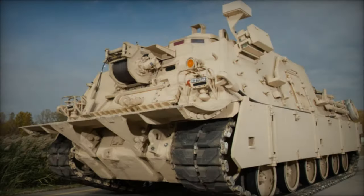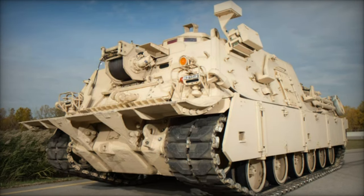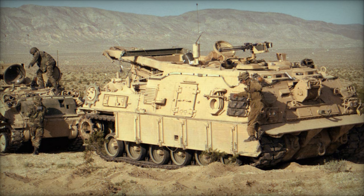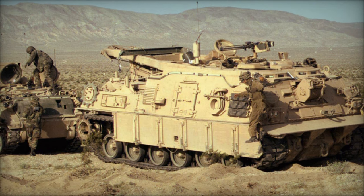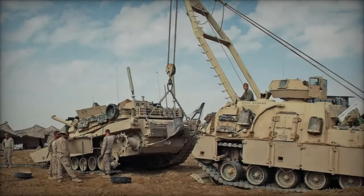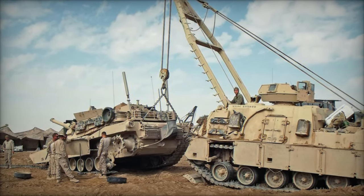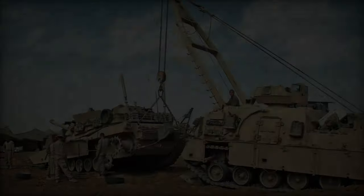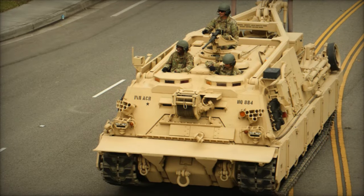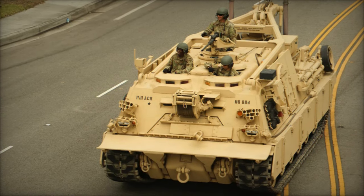BAE Systems has crafted the M88A3 Hercules as the newest iteration of the M88 Armored Recovery Vehicle Series, tailored specifically for the U.S. Army. This model is engineered to elevate operational efficiency while lessening logistical burdens. Through a series of enhancements — including a modernized powertrain, the addition of a seventh road wheel for stability, and the incorporation of hydropneumatic suspension units — its performance, survivability, and responsiveness have been substantially improved.